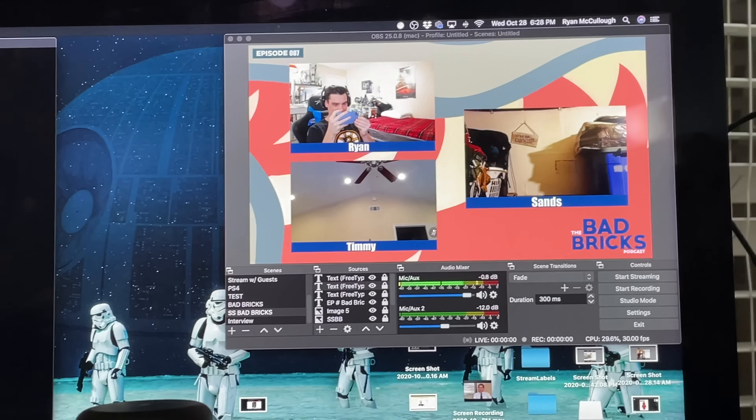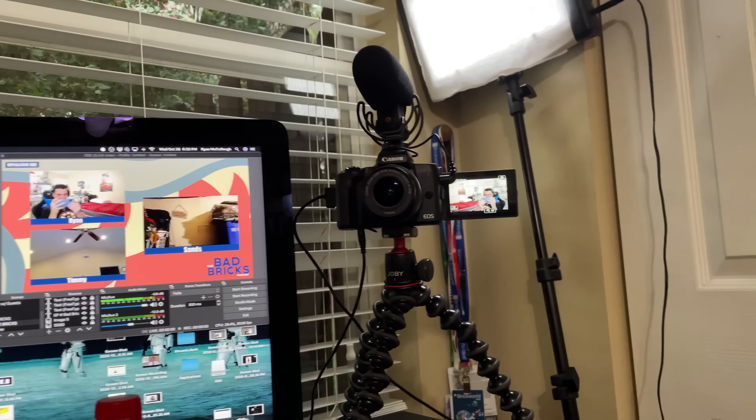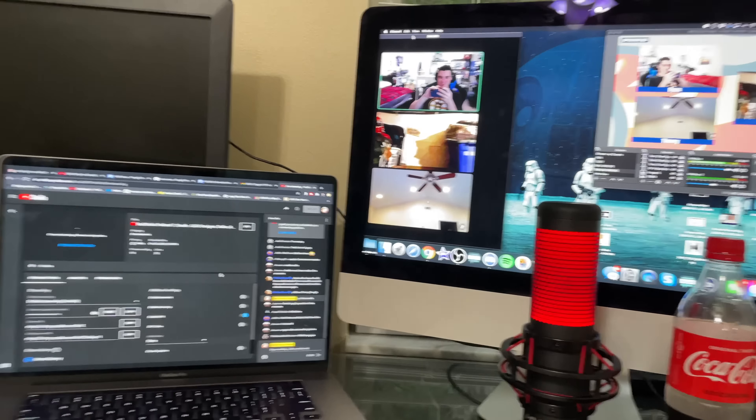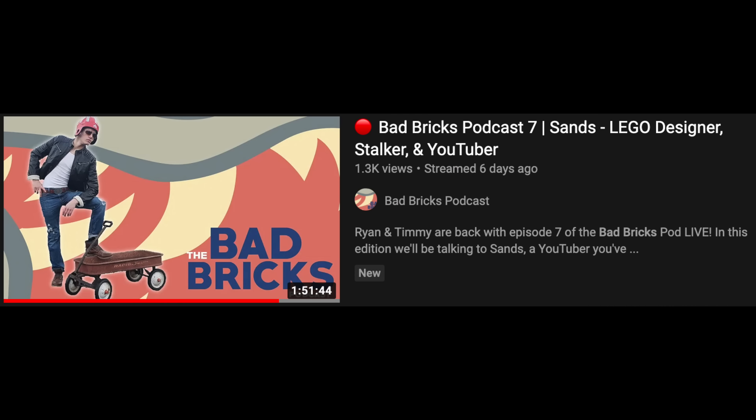I got everything set up to record the Bad Bricks Pod this week — we have Sans on as our guest with Timmy and I, so should be a fun one. I love the thumbnail I made for this; it's got Sans in a flyer hat or whatever, it's ridiculous but it worked.